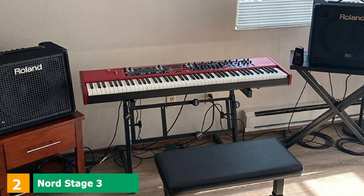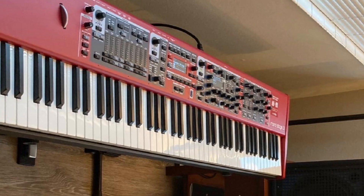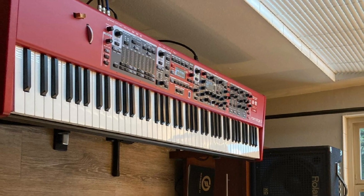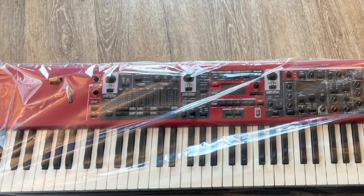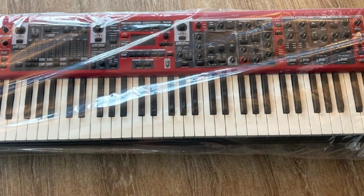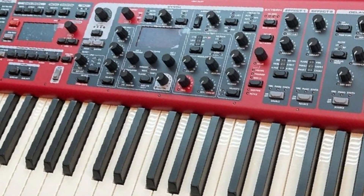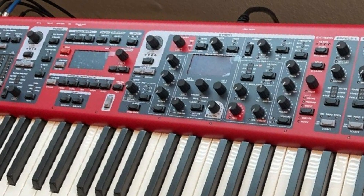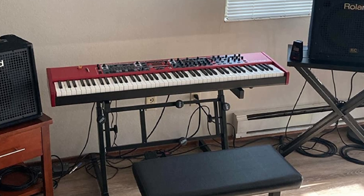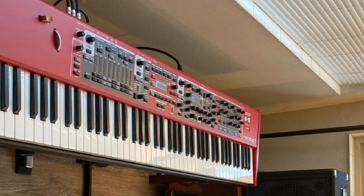At number 2, we have the Nord Stage 3 88 Key Digital Piano. It has many impressive features suitable for stage performance, including three sound generation sections: piano, organ, and synthesizer. Two pianos, organs, and synths can be used simultaneously due to the availability of two slots. The Nord Stage 3 comes in three models and allows hand and foot usage with pedals for instant program change while hands are on the keyboard. It also has a wide selection of uprights, digital and electric pianos, grand pianos, harpsichord, and clavinet features.